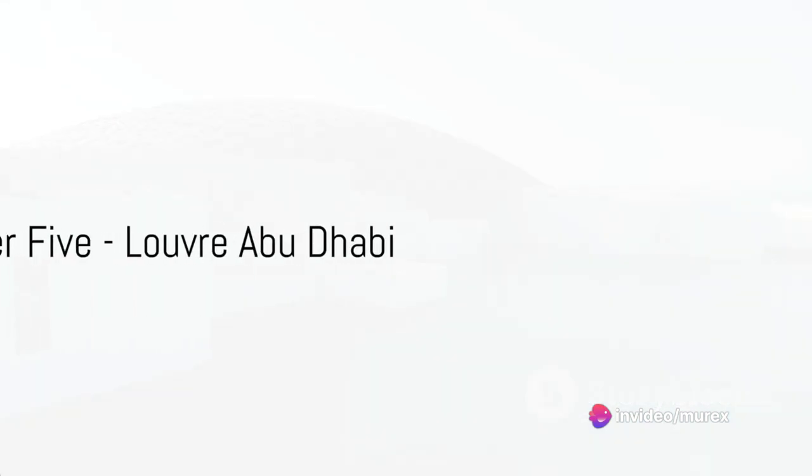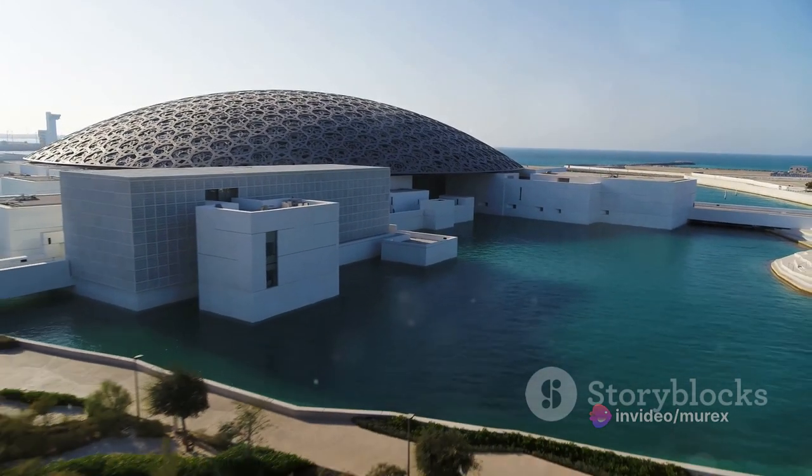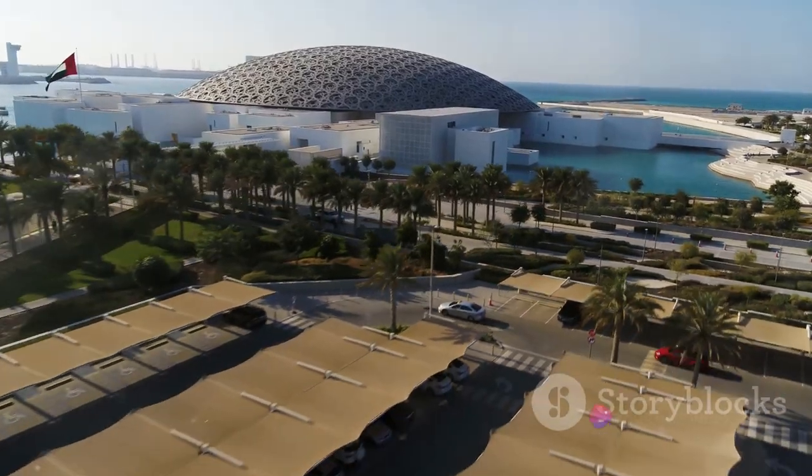Our fifth design, the Louvre Abu Dhabi, is a cultural beacon. With its floating dome of geometric latticework, it's a design that bridges the gap between ancient Islamic architectural traditions and modern design principles.